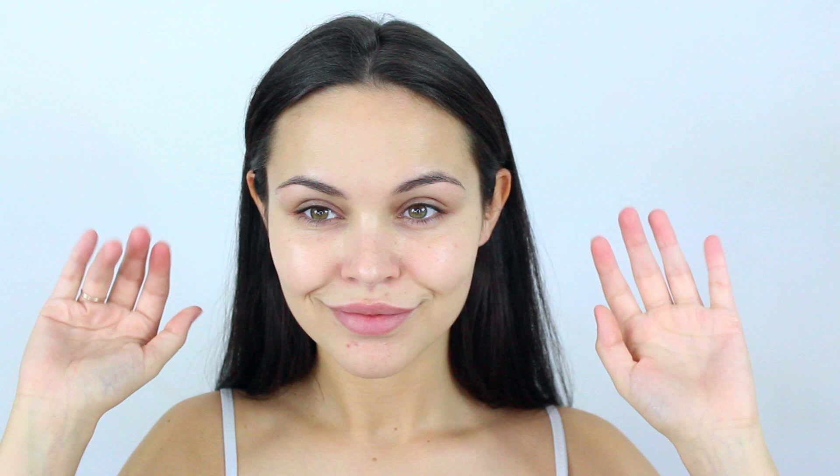Hello, welcome back to my channel. This is not your ordinary video — this is going to be a speedy talk-through, no slow chitchat. It's going to be fast, so are you ready? Because it's starting now.